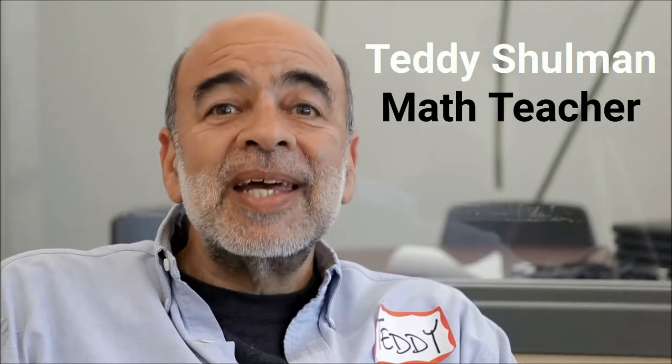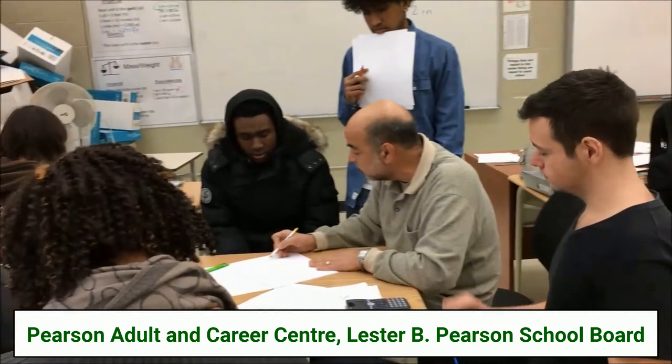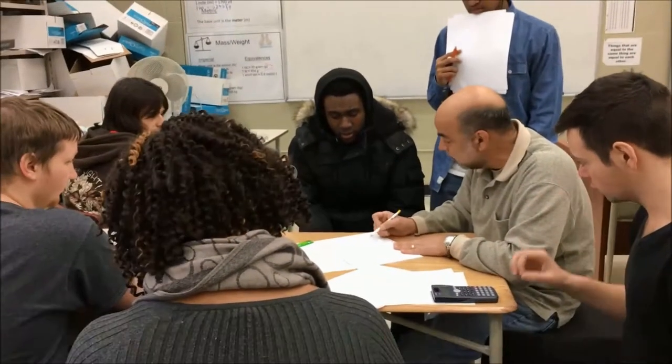Hi, my name is Teddy Shulman and I teach at PAC. I've been teaching since the 80s and I love teaching.